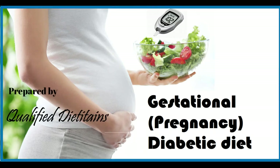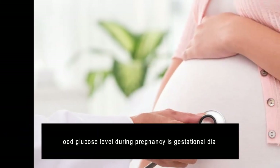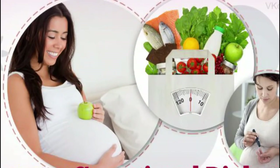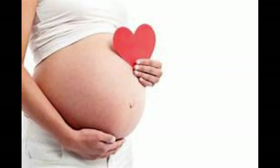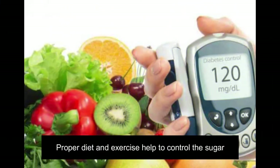Hi everyone, hope you are all fine. Today's topic is going to explain the gestational diabetic diet. Gestational diabetes is high blood glucose levels that start during pregnancy. Eating a balanced healthy diet can help you manage gestational diabetes. As an expecting mother, you are eating for two, so you should have a well-balanced diet to provide proper nutrition for you and the little one.